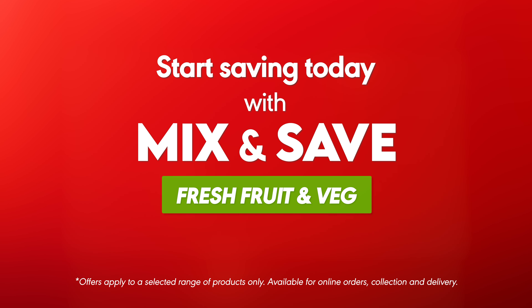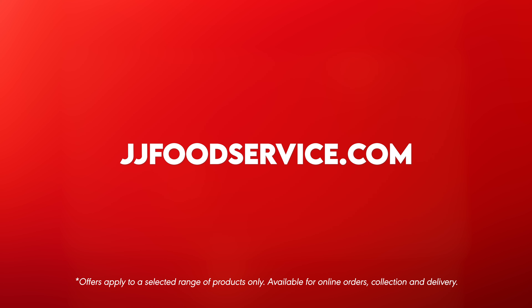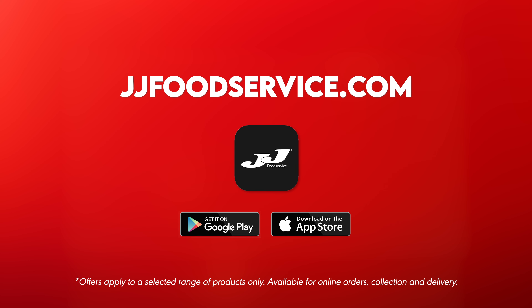Start saving today with Mix and Save — fresh fruit and veg available now at JJ Foodservice.com and on the JJ mobile app.